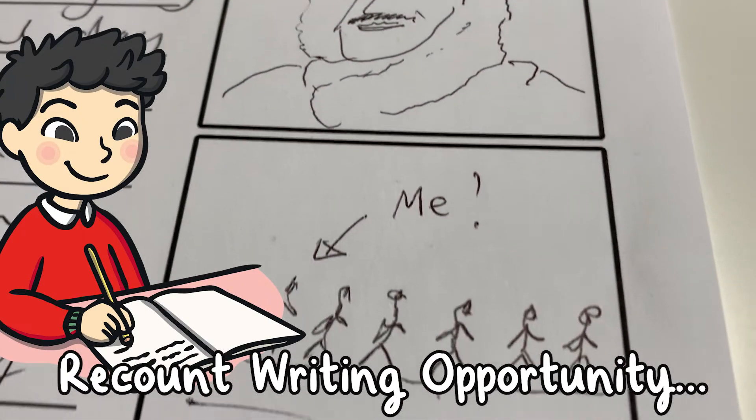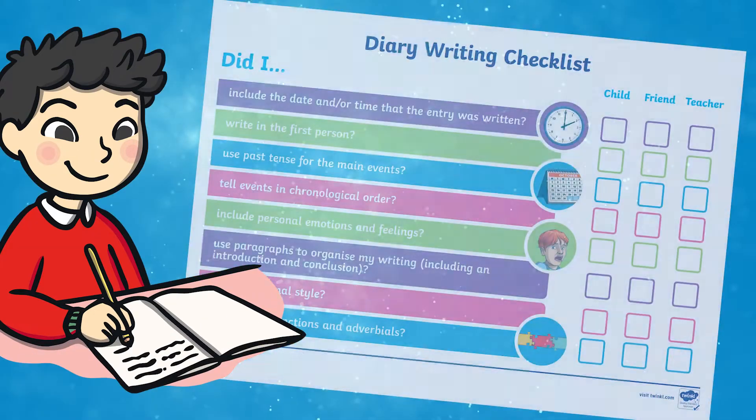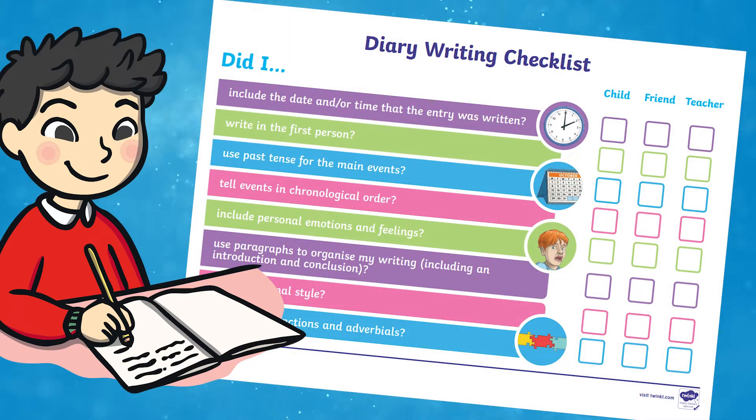Creating visual clues to help with their recollection. Use a diary checklist for students to help check they have included the main features.